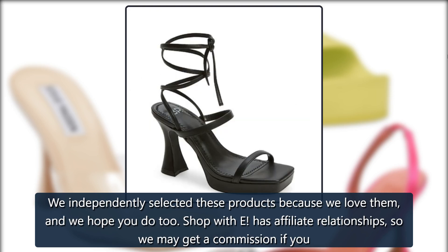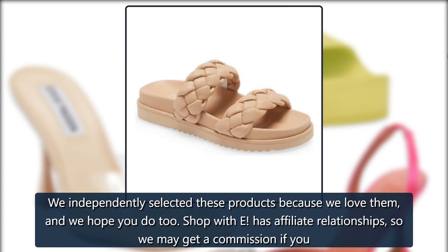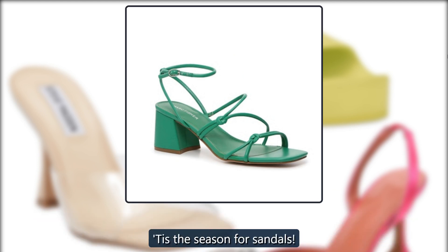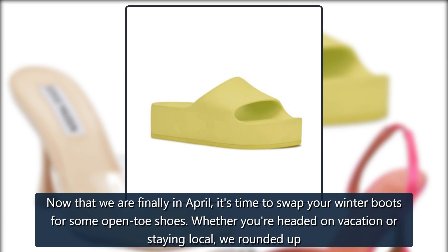We independently selected these products because we love them and we hope you do too. Shop with E has affiliate relationships, so we may get a commission if you purchase something through our links. Items are sold by the retailer, not E.